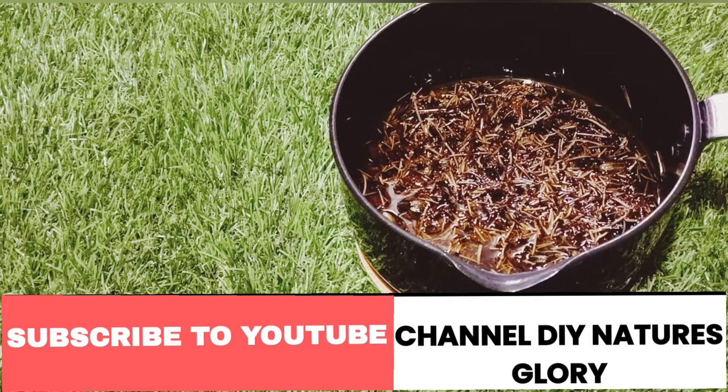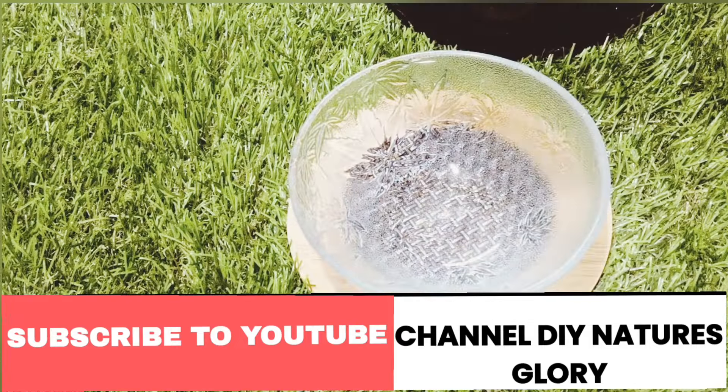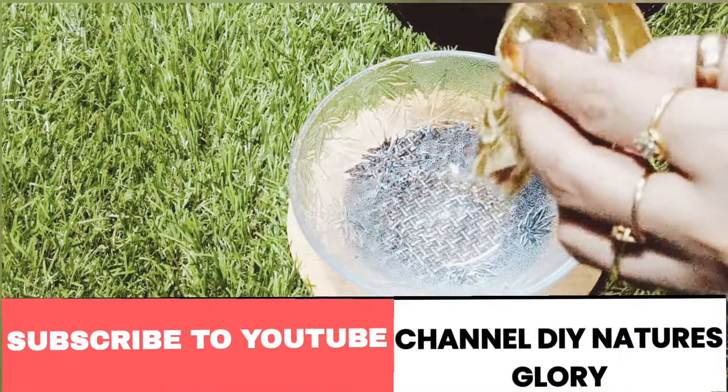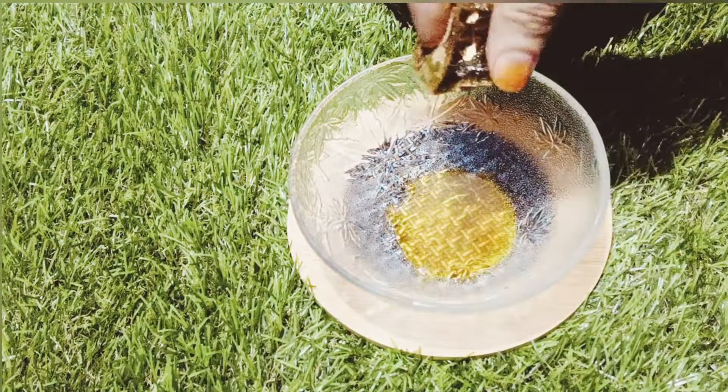Filter the oil through a strainer and collect it in a clean vessel.